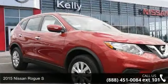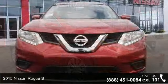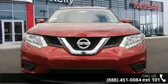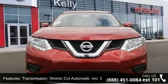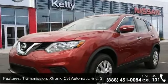Arrive in style with this 2015 Nissan Rogue S. If you are looking for a first-rate auto, this one could be yours today. This vehicle comes with a reliable 4-cylinder engine connected to a smooth-shifting automatic transmission.